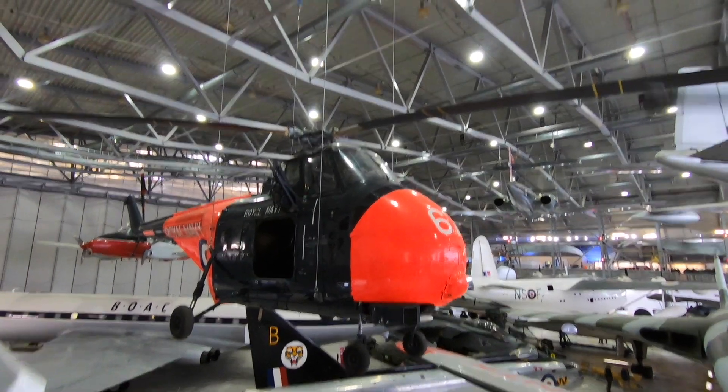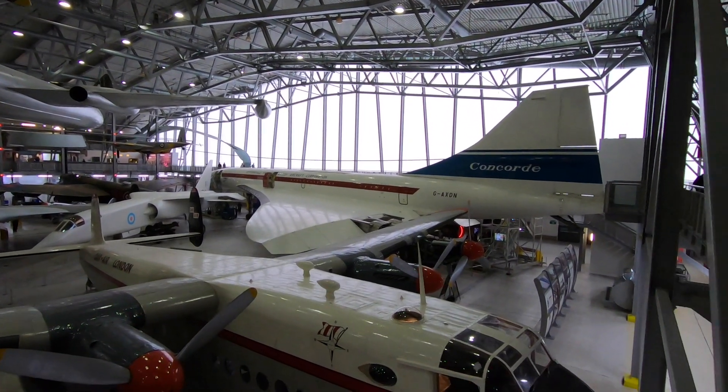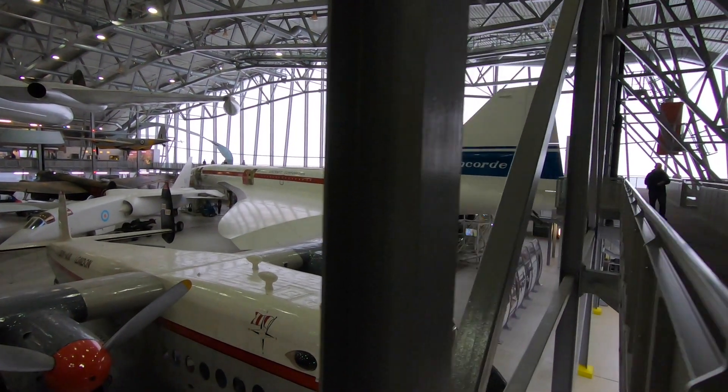The only problem is some of these lights at the top here when you're trying to take pictures — they glare. So you need a really good camera that can deal with those conditions.